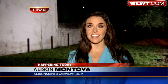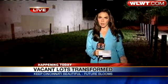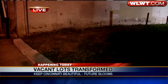Good morning to you, Todd and Lisa. And this group, Keep Cincinnati Beautiful, is always looking for volunteers and, of course, donations to keep this project going. And today, those volunteers will be right here in Over the Rhine at this vacant lot that sits on West Elder Street, to make over this property.